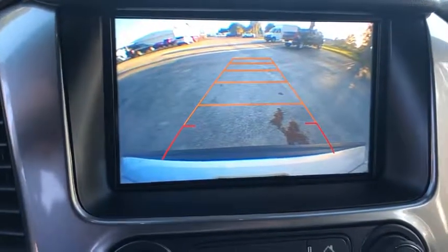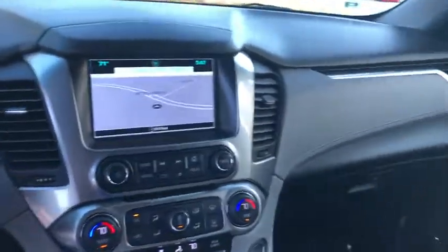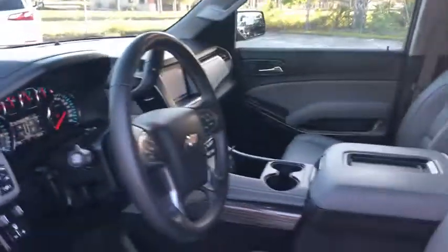Four-wheel disc brakes, universal garage door opener, security system, electronic stability control, power windows, compass, rear window defroster, trip computer, CD player.